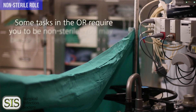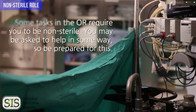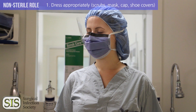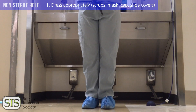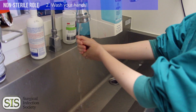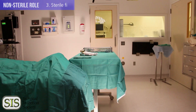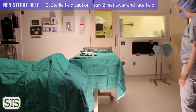If you're just observing in the OR or taking a role which doesn't require you to be sterile, there are five important things you need to know. Number one, you need to be dressed appropriately. Please see our video on how to scrub, which begins with how to dress in the operating room. Number two, wash your hands before entering the operating room.